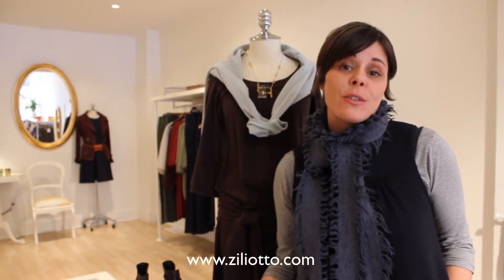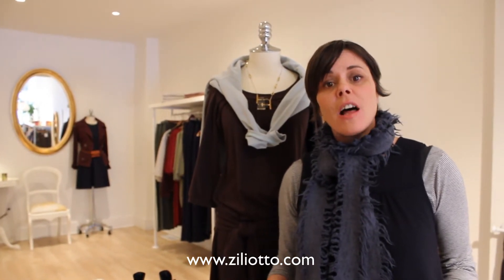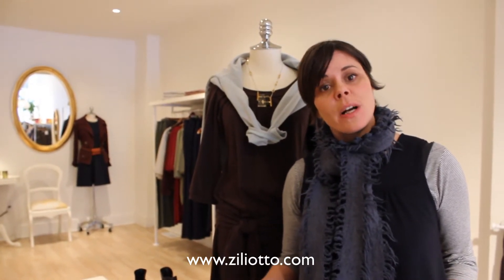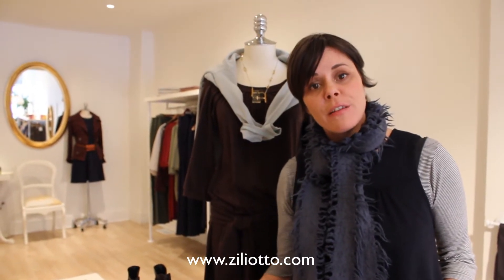Hi, I'm Jennifer from Ziliotto. Now that the winter is truly here, the snow has arrived — it's total boot weather, and we're going to be wearing boots for a while. A lot of you have asked me over the course of the season what kind of boots to wear so you can continue to wear skirts and dresses. So I thought I'd bring in a few examples.